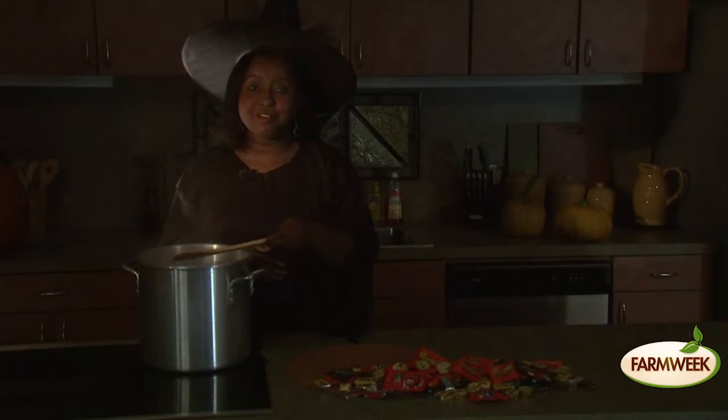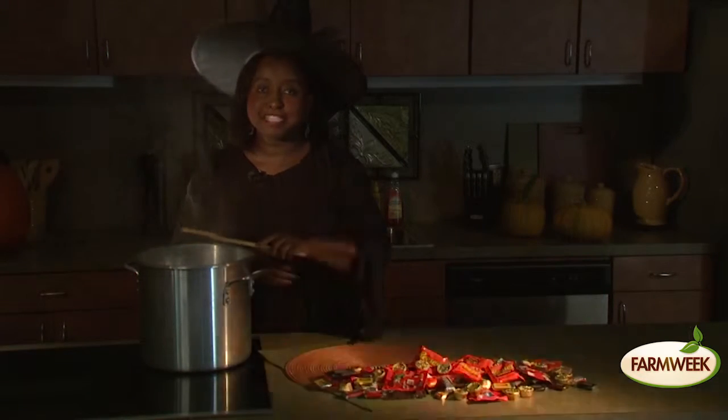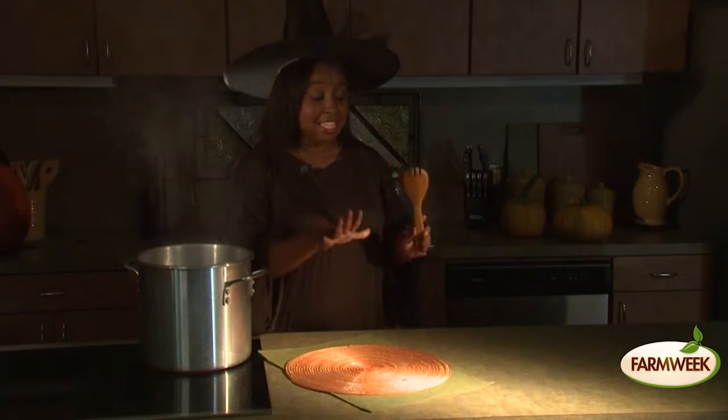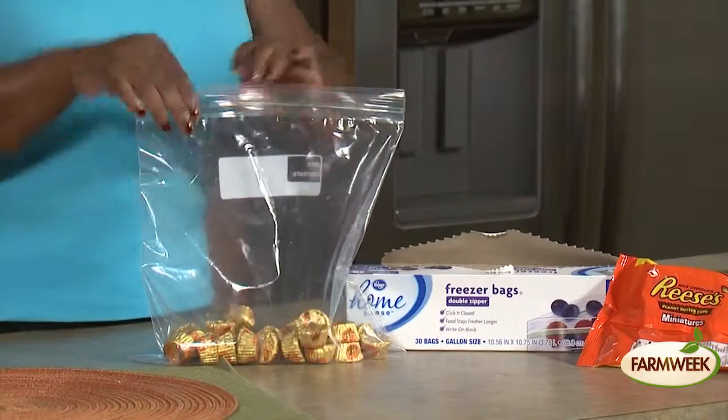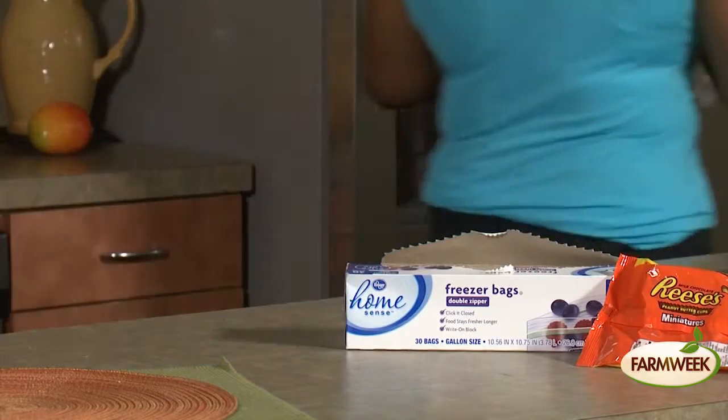Halloween is right around the corner, and it doesn't take a magic spell to make the candy disappear — freeze it! Throughout the year you can add it to shakes, top frozen yogurt, or bake it into cookies.